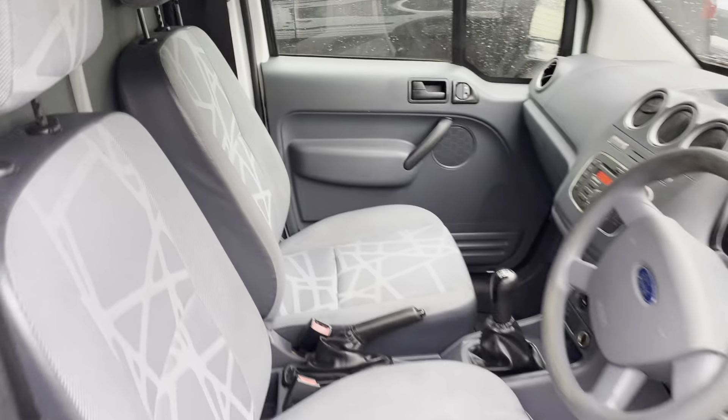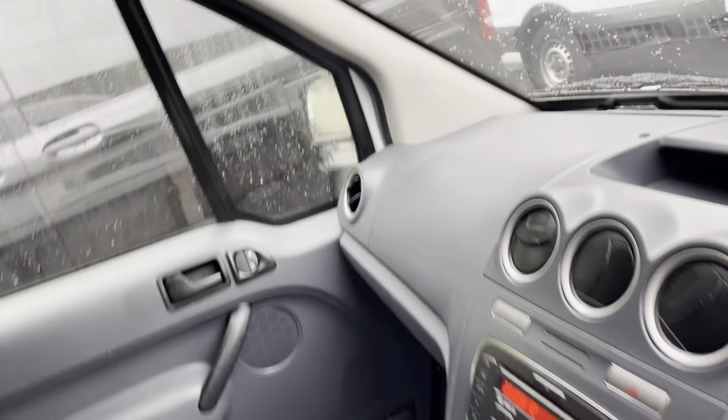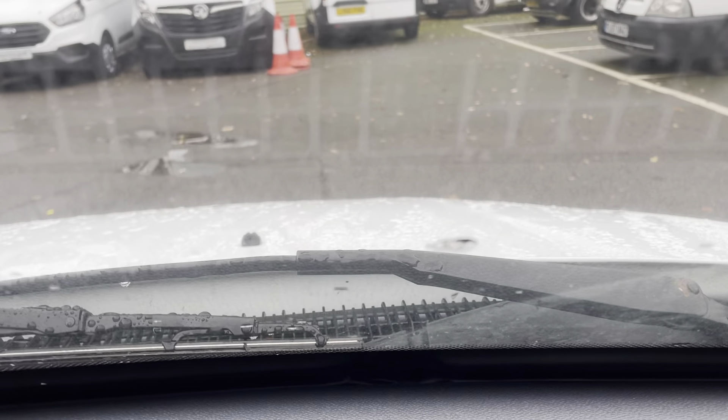It's had a cam belt in its life as well. Seats are in great condition. The floor — there's a bit of dirt where we've been driving around our yard, but no holes in the floor. On the screen there's a tiny little chip at the bottom here.